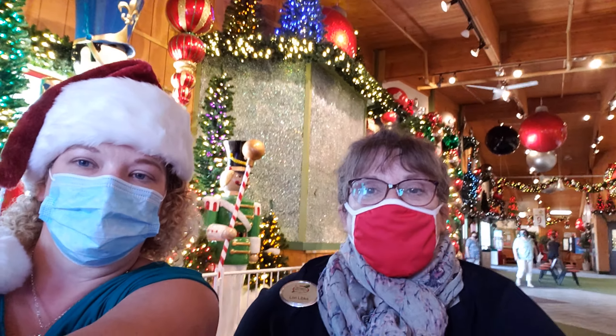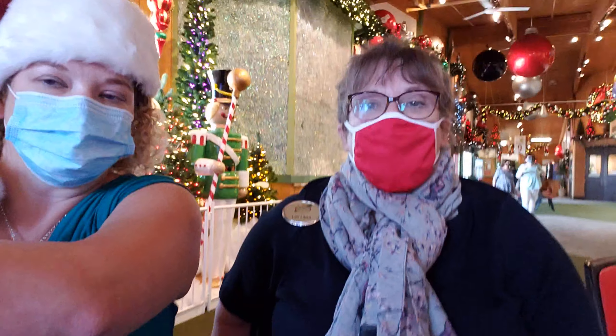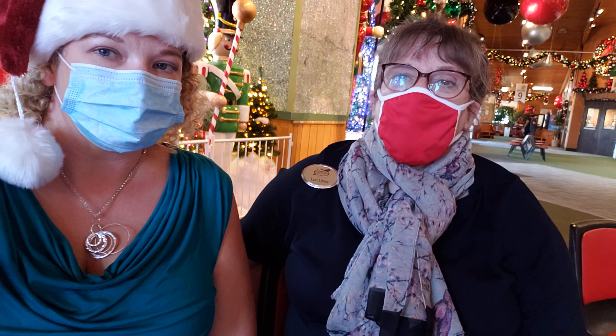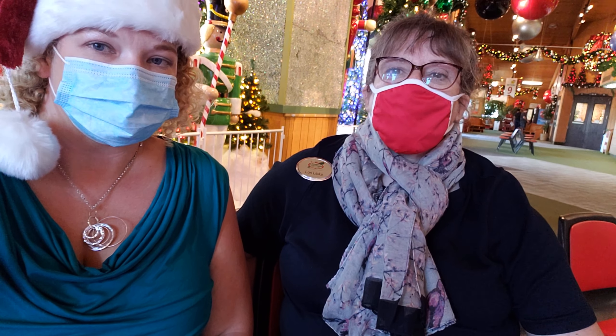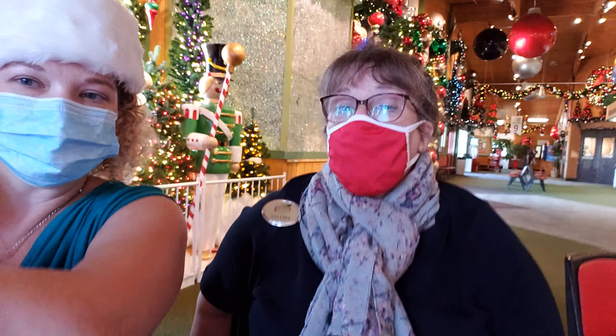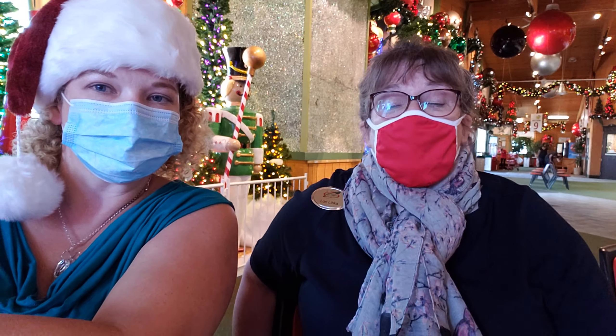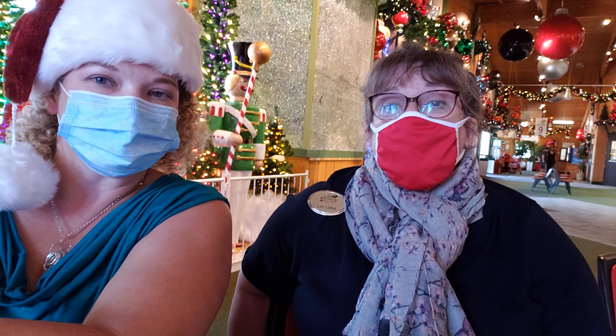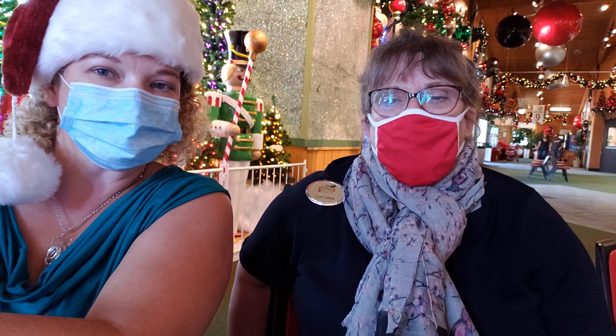Talk to us about Bronner's and the wholesale that you provide here. We have a wholesale and custom ornament department. Ellen heads that up, and Wendy is her sister, so you can get a hold of them. Just go to our website, Bronners.com, and scroll down to the bottom of the page and click on wholesale, or click on custom ornaments if you want to go that route — if you're bundling, that's a great way to go. They can help you, and you can shop whatever's on our retail website, which is about 6,000 items. If you want to come in the store and shop too, you can do that, but Ellen and Wendy are your contacts — they'll be great to help you.